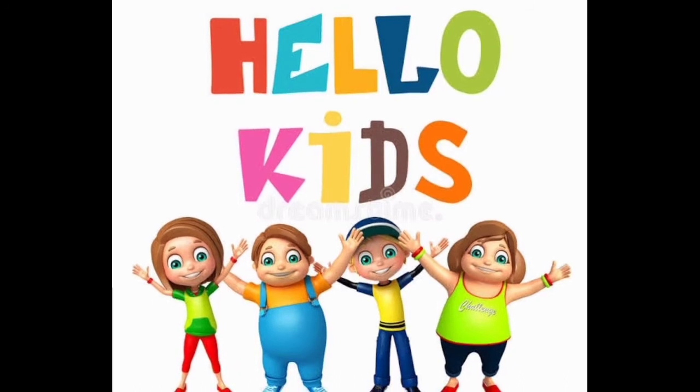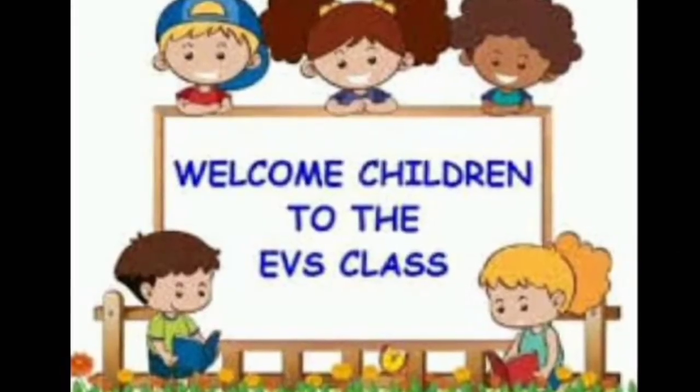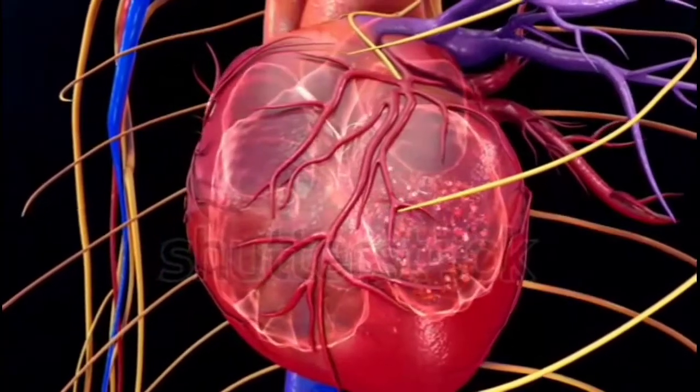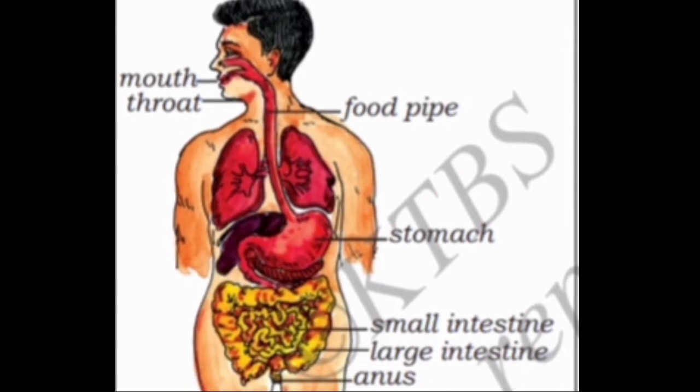Hi children! How are you all? Welcome to EVS class. In the previous class, we learnt about respiration and blood circulation. Now, let us study about the process of digestion.